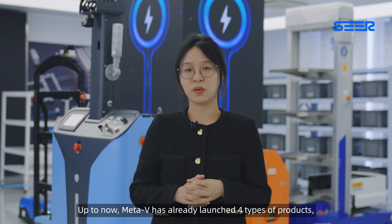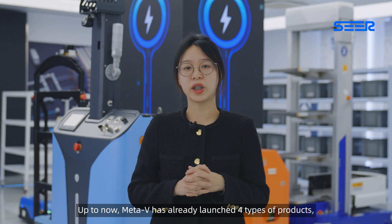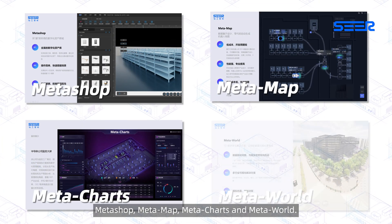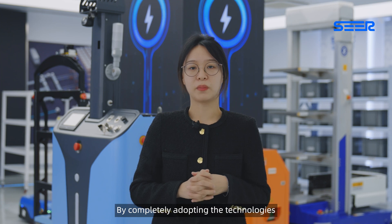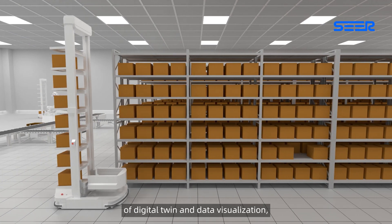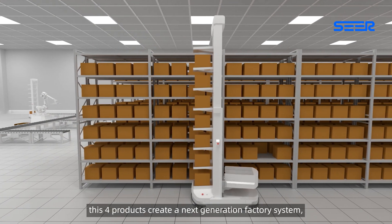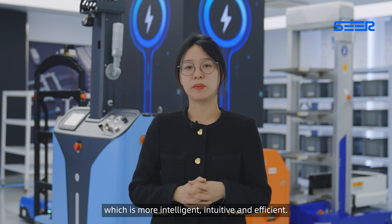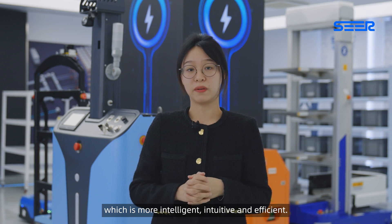Up to now, MetaV has already launched four types of products: MetaShop, MetaMap, MetaCharts, and MetaWorld. By completely adopting the technologies of digital twin and data visualization, these four products create a next-generation factory system, which is more intelligent, intuitive, and efficient.